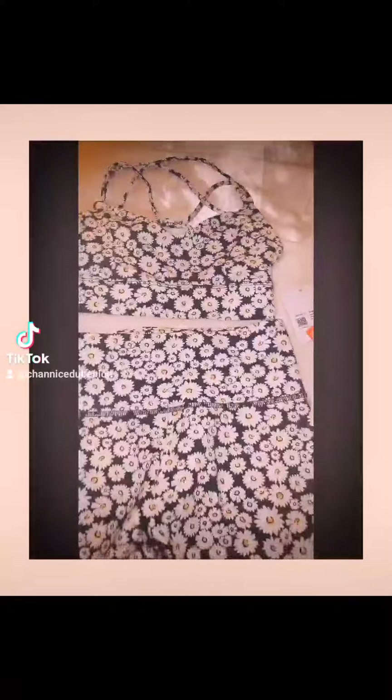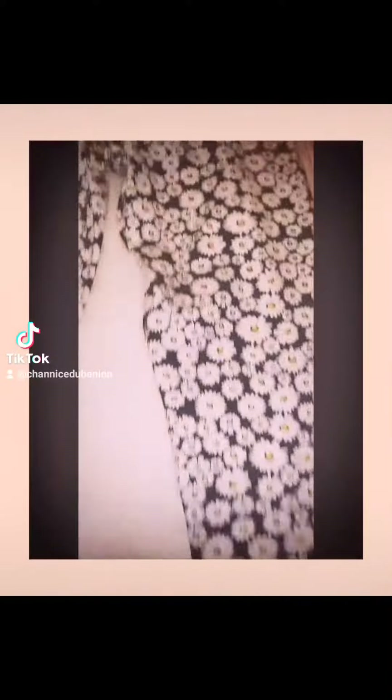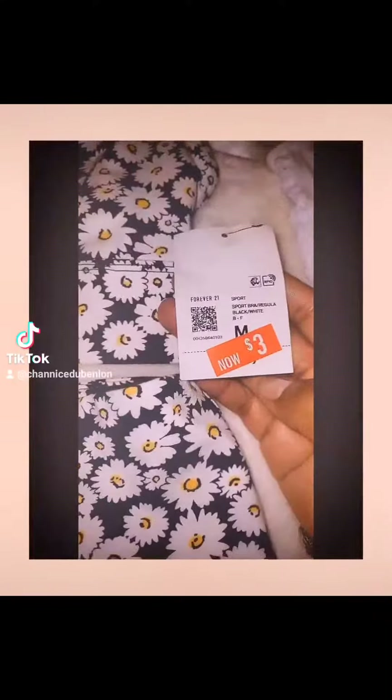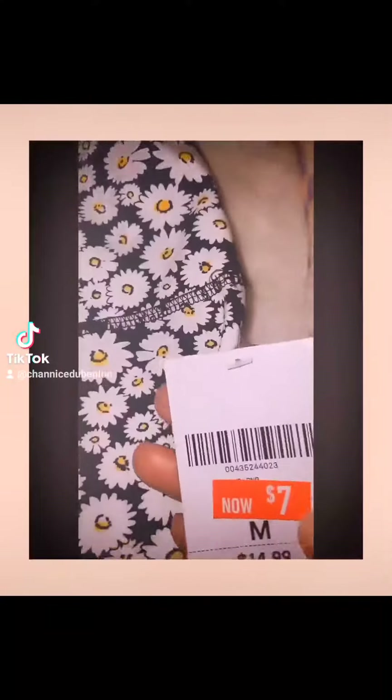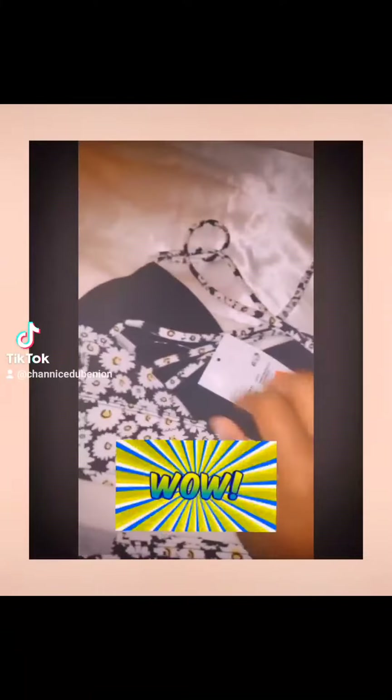And then this one was super cute. I wore this to MAC Pilates and it was super cute. I got so many compliments. And again, this was $3 for the top and $3 for the bottom.